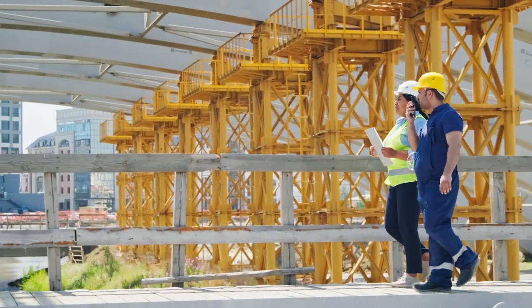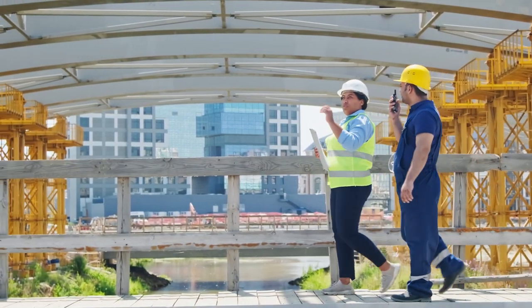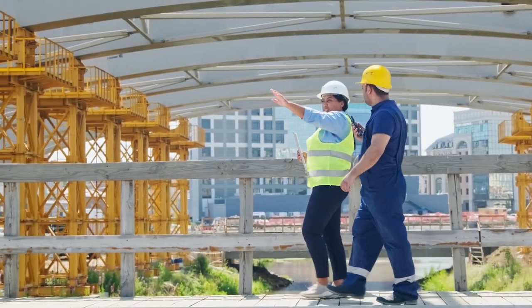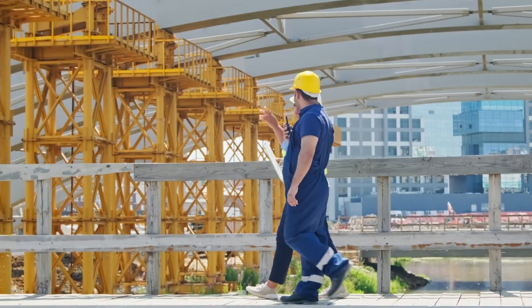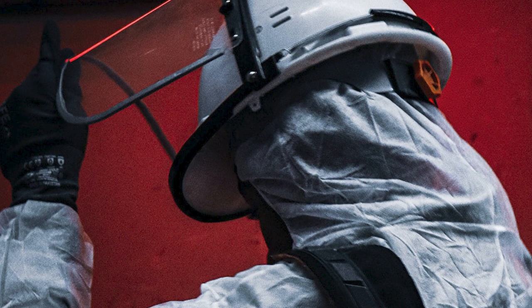Head PPE is meant to protect the worker against falling objects and extreme temperatures. Hard hats are a popular form of head protection against falling objects, while hooded balaclavas made from a thick fabric are common for protecting workers from cold weather.